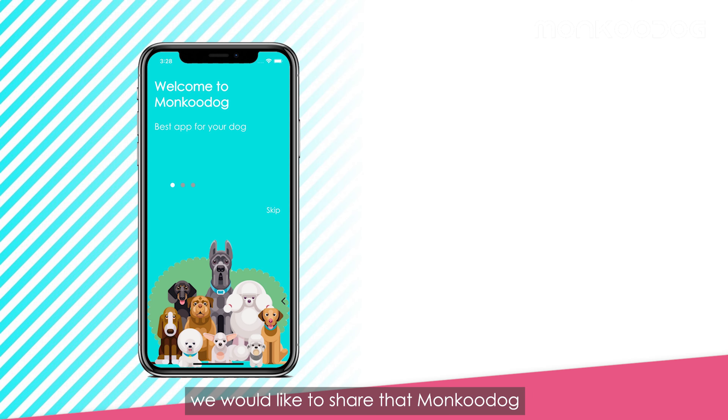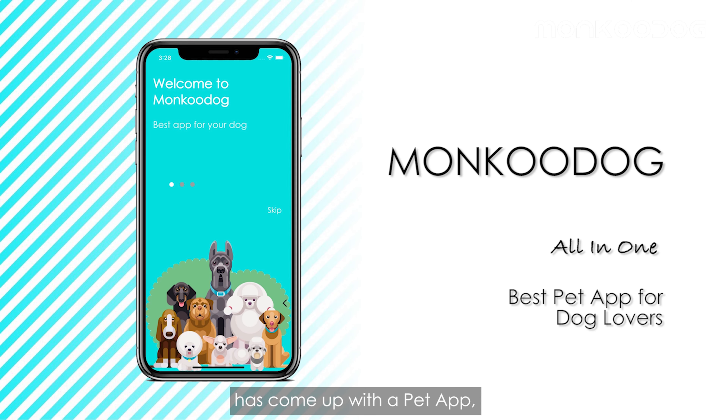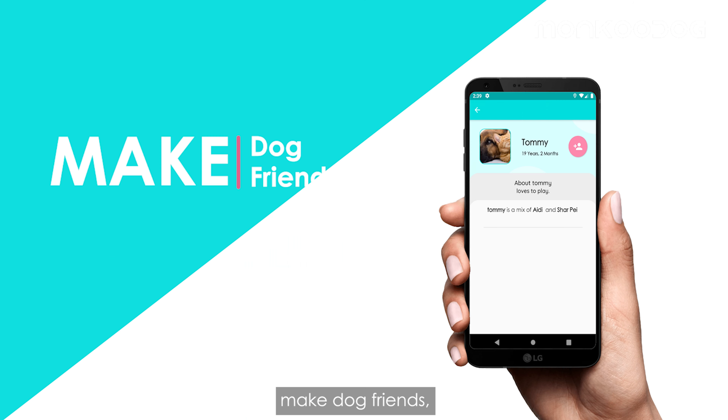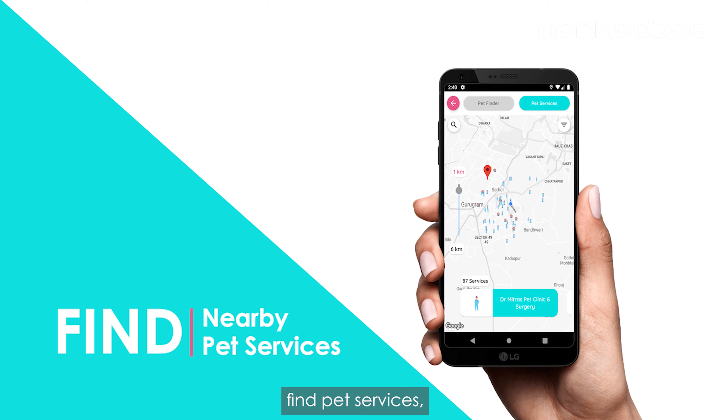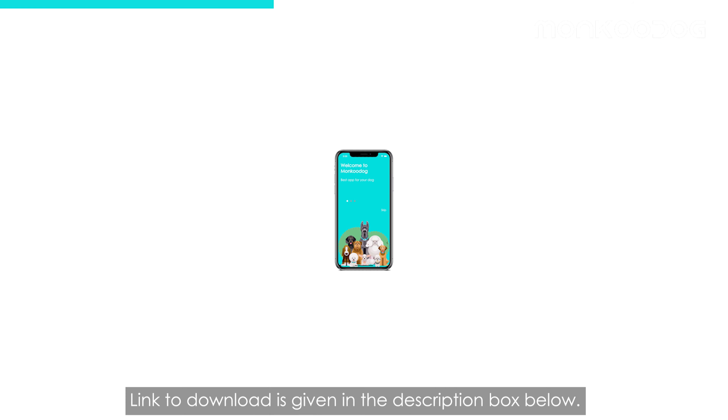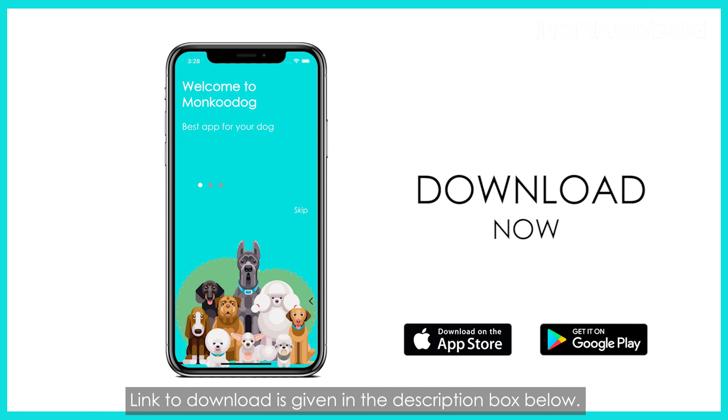Before we start, we would like to share that Monkoo Dog has come up with a pet app where you can keep track of your dog's vaccination, make dog friends, find pet services, and helps you become a more responsible dog parent. The link to download is given in the description box below.